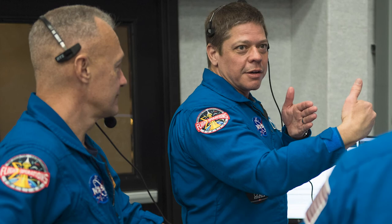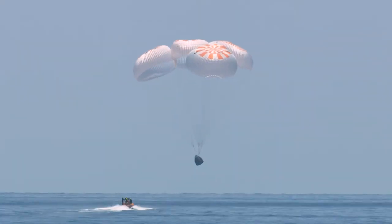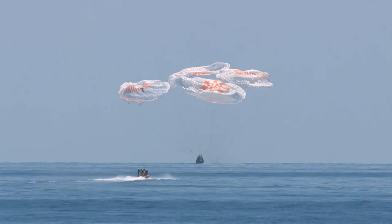It was definitely a very unique experience to be in Mission Control with them, knowing that they were going to be there and flying under these parachutes with this vehicle next time.